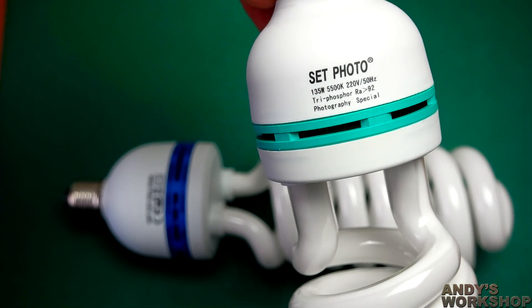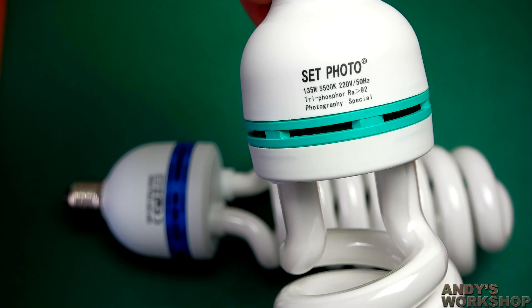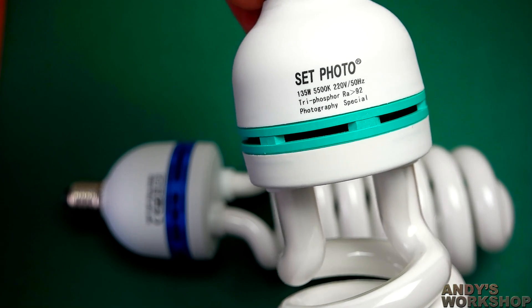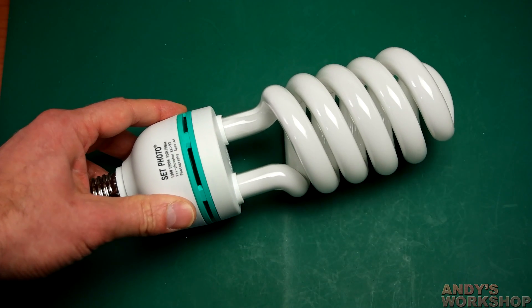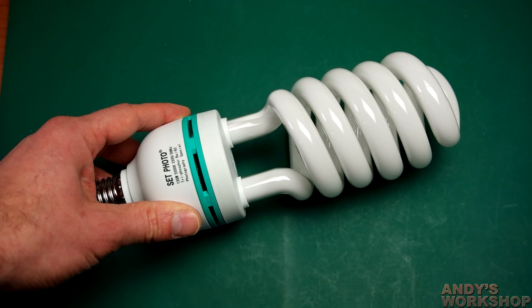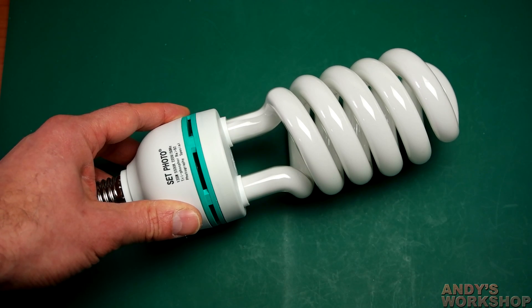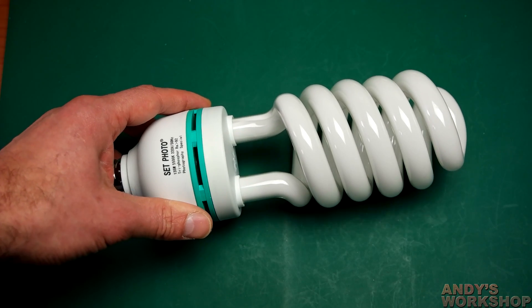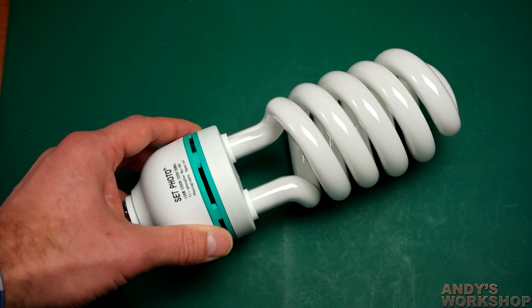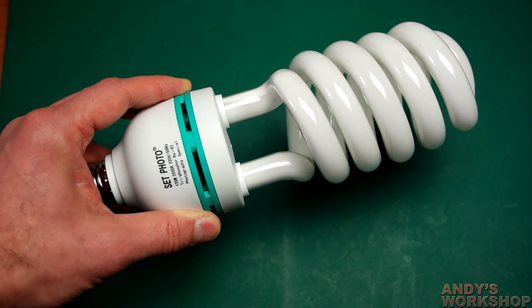I'll show you another view of the label so you can get a good look at it and make sure you're able to recognize these if you're browsing for bulbs on eBay. I contacted the seller about this, obviously, and showed them a picture of my watt meter with the bulb on and the reading of 30 watts. I was immediately offered a fair refund. So I used the refund value to buy that pair of 80-watt bulbs you saw earlier. I got a pair of 80-watt bulbs and basically a free 30-watt bulb out of the bargain.